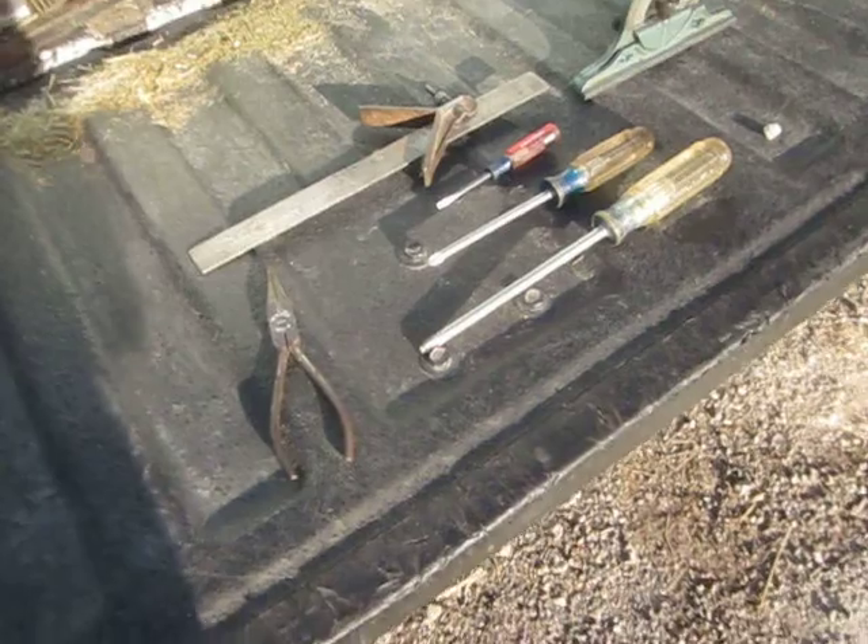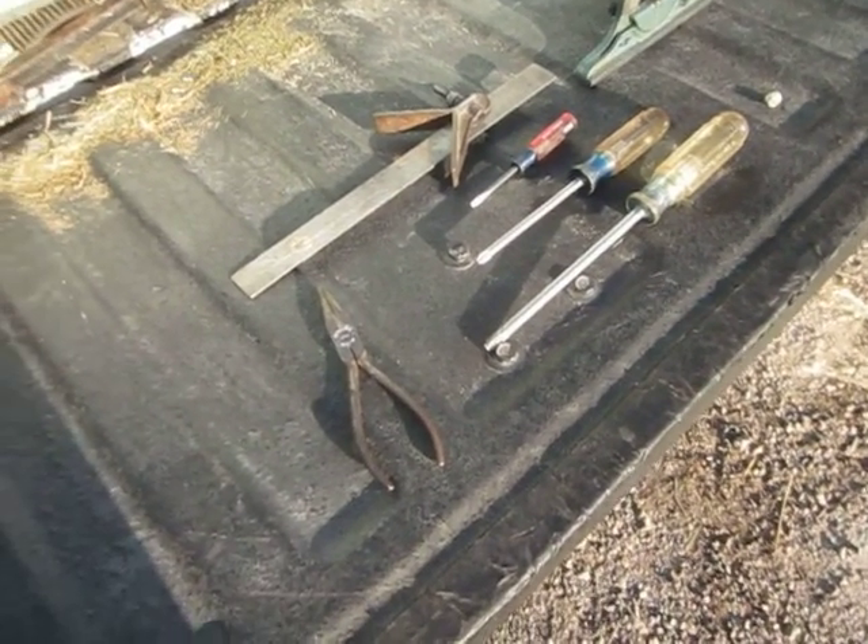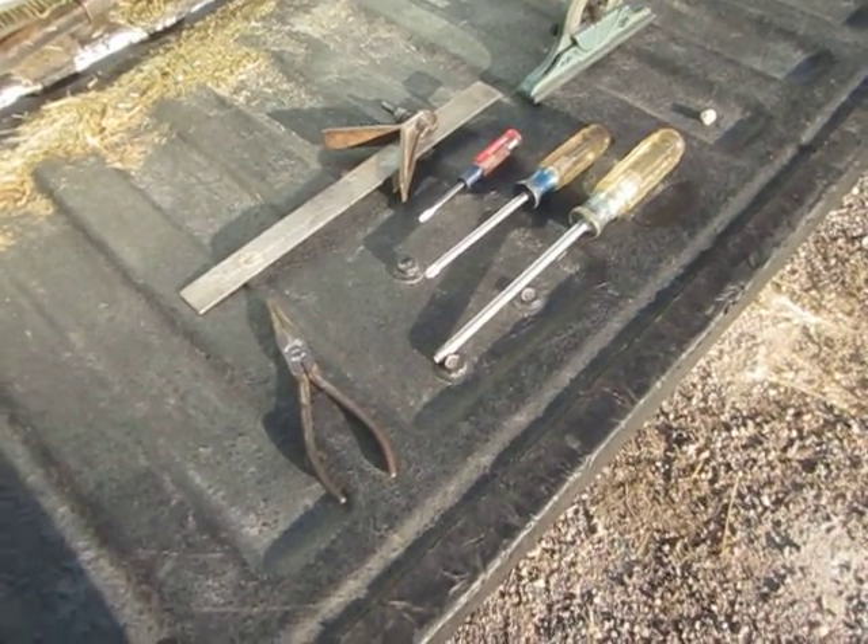Anyway, seven dollars total. Just never know where you're going to find good tools. Thanks for watching.